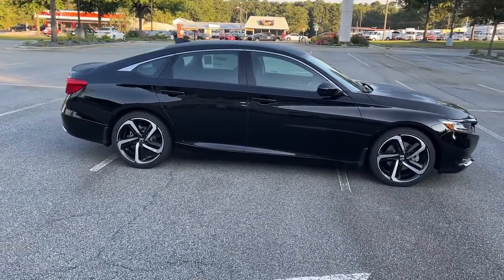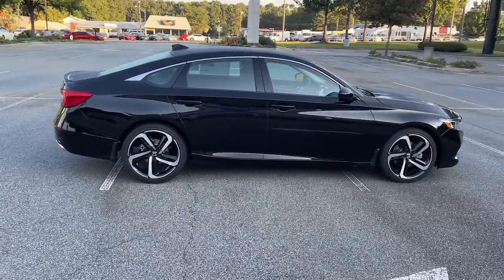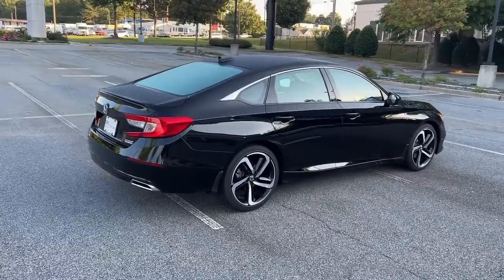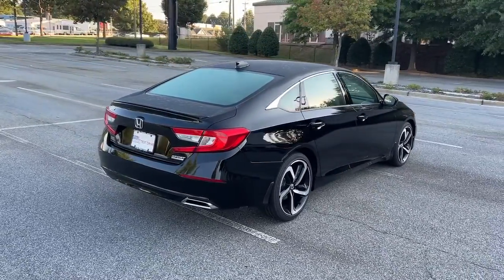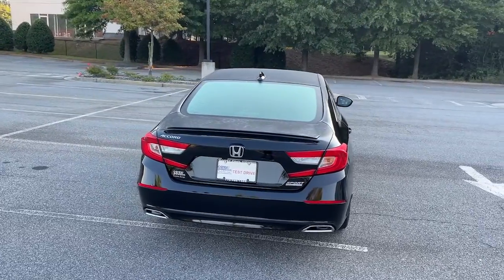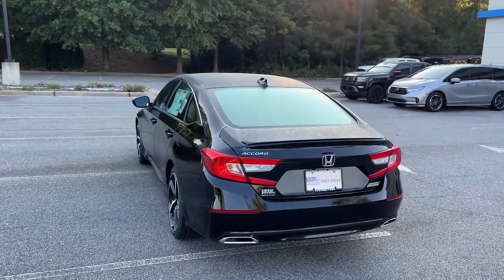The following are some of this vehicle's highlighted options: keyless entry, adaptive cruise control, fog lamps, lane keeping assist, power passenger seat, power driver seat, heated front seat, aluminum wheels, dual zone AC, electronic stability control.